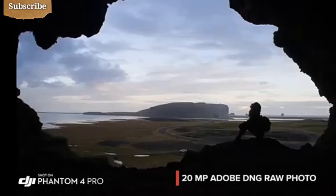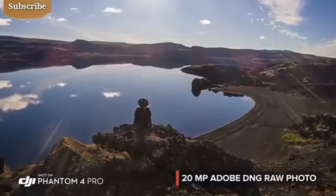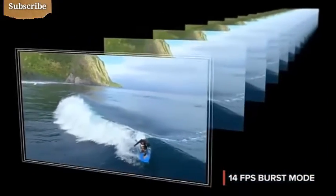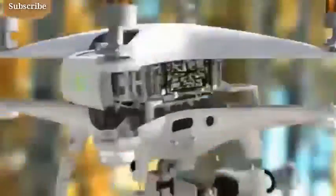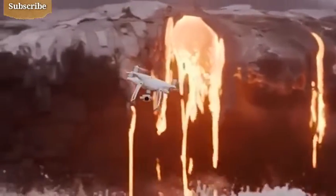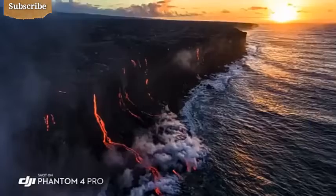The Phantom 4 Pro is as adept at stills as it is with video, capturing every detail at 20 megapixels. Its mechanical shutter eliminates rolling shutter bending. Grab the perfect moment using burst mode. The Phantom 4 Pro is now a huge step forward. Taking photos of the lava when it's darker out, the glow of the lava coming off of it — the 1-inch sensor at 20 megapixels gives extra dynamic range, allowing you to really get everything into one shot. In the landscape, that's extremely important.